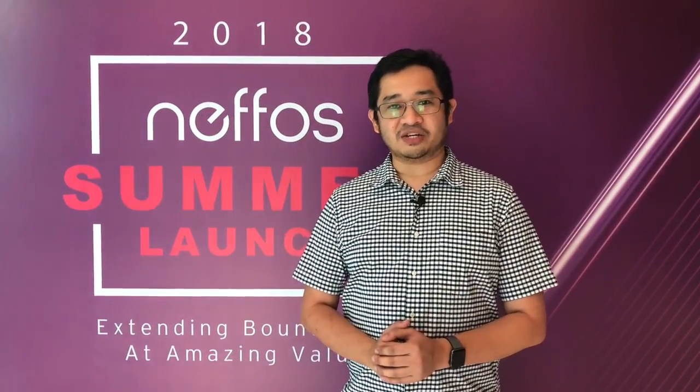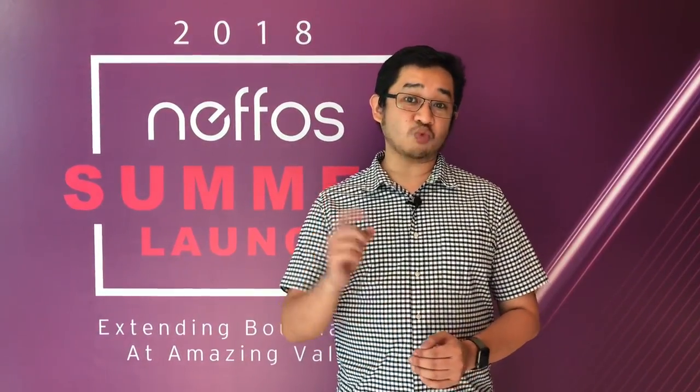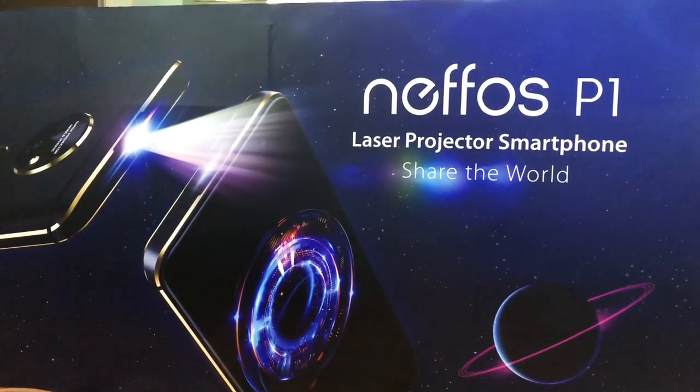Hello everybody, this is Alex from SoyaChinchia.com and this is the Neffos P1 — TP-Link's first smartphone with a built-in projector.